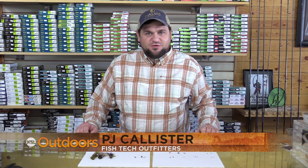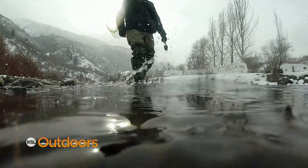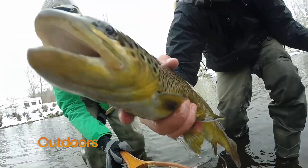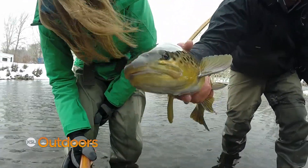Hi, this is PJ at Fishtech with this week's fishing tip. So it's that time of year, the spawn's kind of coming to an end. It's kind of a slow, tough time of year, so I wanted to give you guys some ideas of some flies to maybe try.